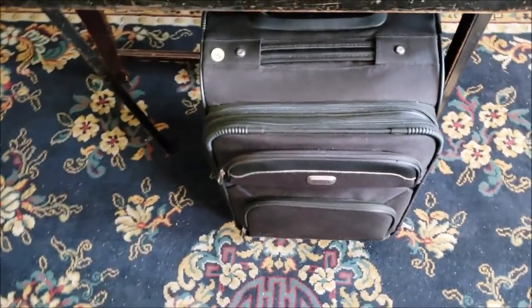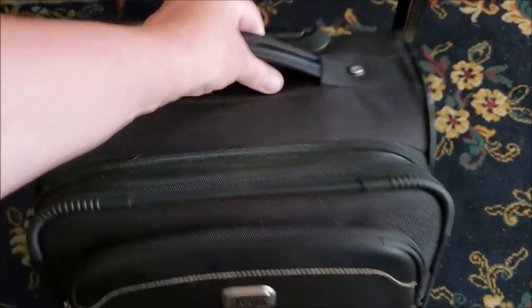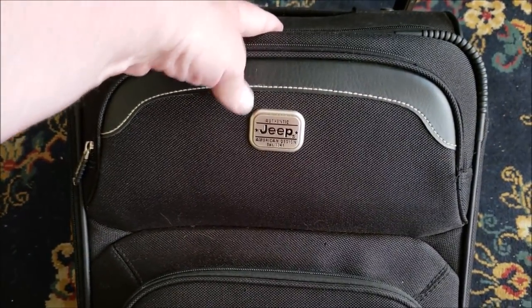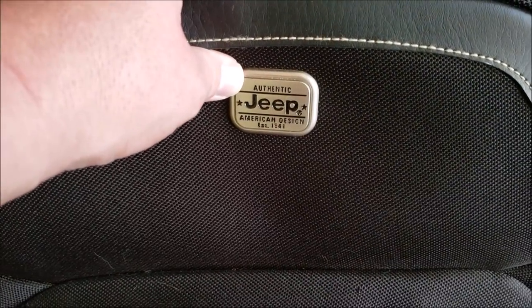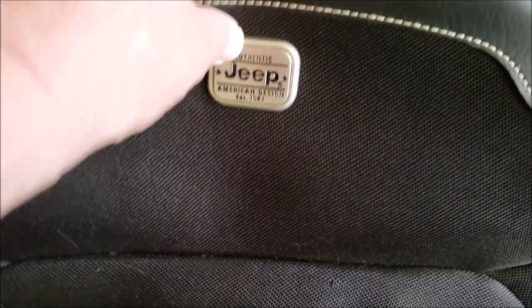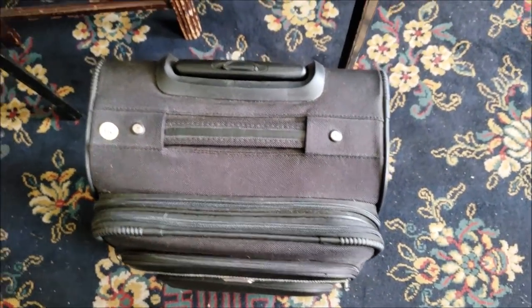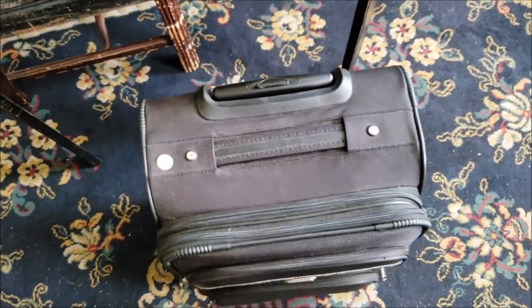We're almost done. One thing I forgot to show you: for five dollars I got a Jeep brand suitcase, because mine is actually going bad. This is the right size — Jeep, American design, established 1941 — and for five bucks this thing looks brand new. I don't think it's ever been used.